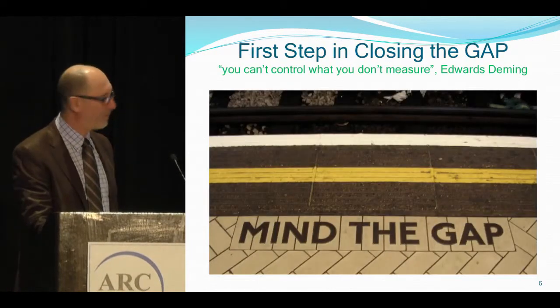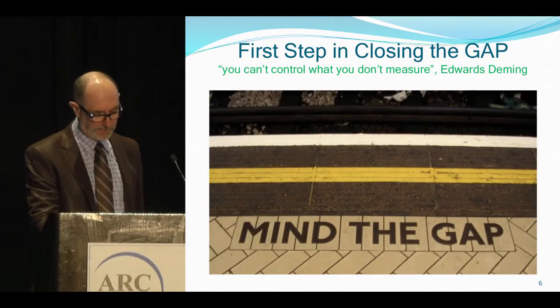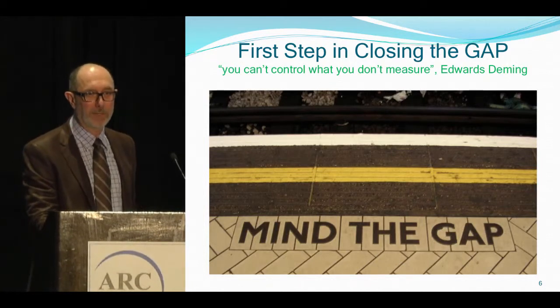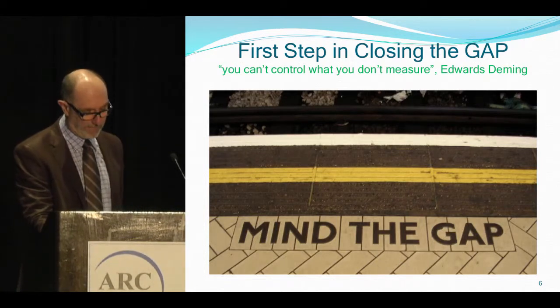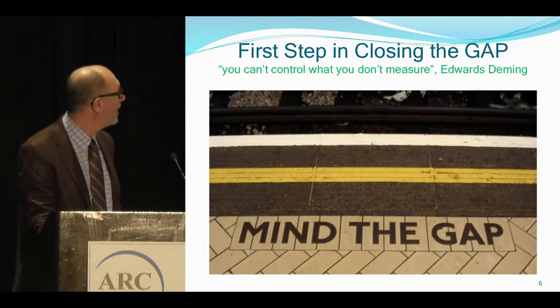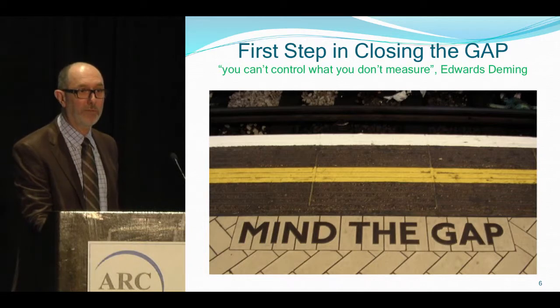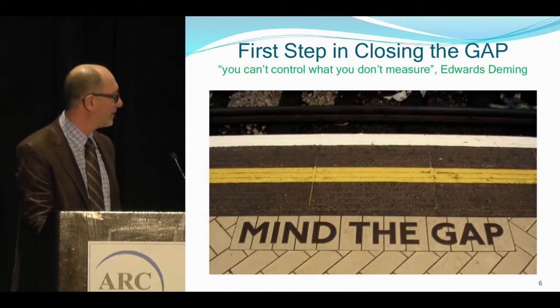First steps in closing the gap. The gap can mean many things to different people — some people don't see a gap, some people see a big gap. But one thing's for sure: you can't control what you don't measure. So what we have to do is find a measurement to illustrate what this gap is. Let's expose what the gap is.